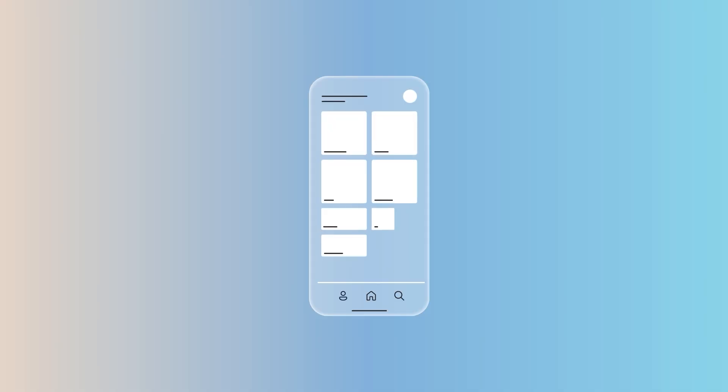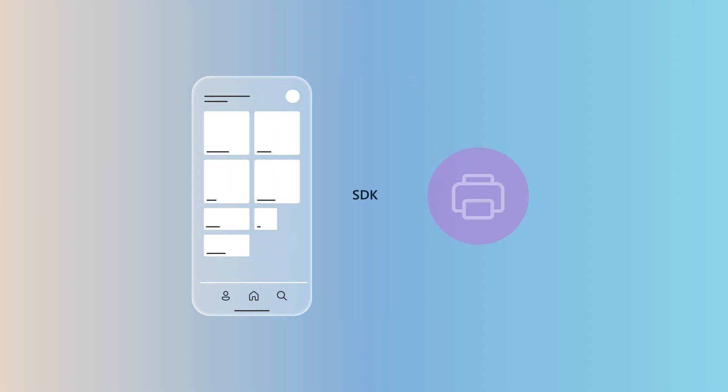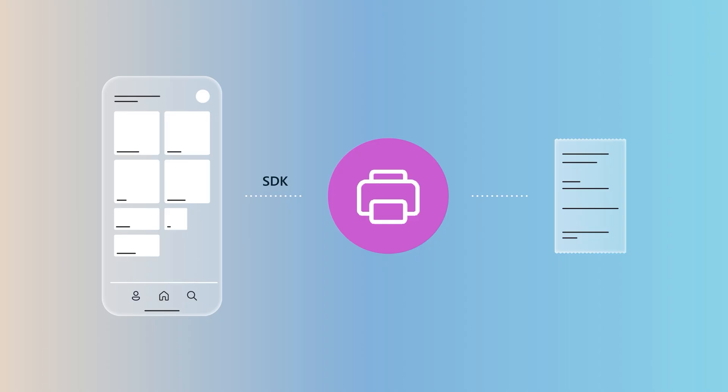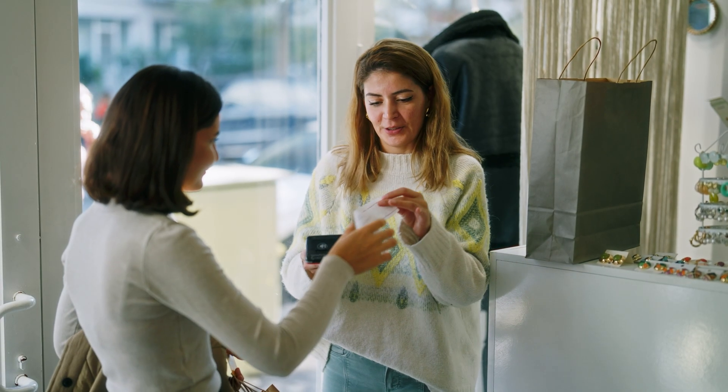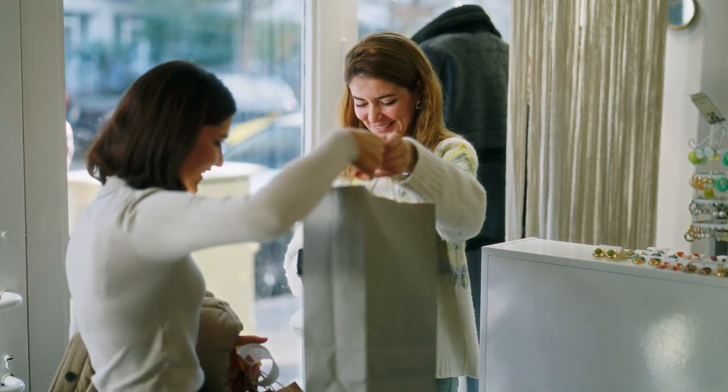Let's bring this to life with an example. Say your retail reps complete sales on the floor with a mobile device. Thanks to the SDK's extensibility, you can directly integrate with Bluetooth printers to print receipts or gift receipts on the spot — no checkout line needed. The result? A faster, more personalized experience that keeps your brand agile and your customers happy.